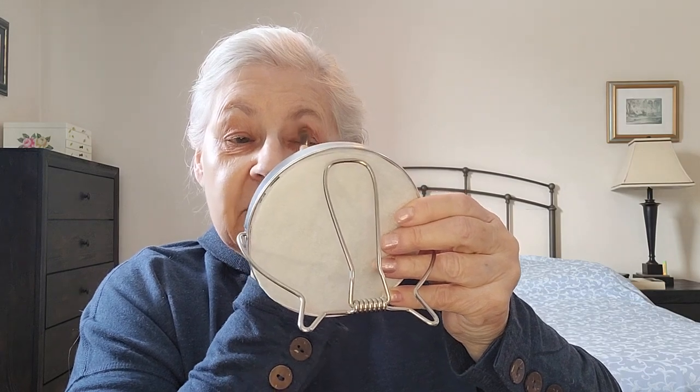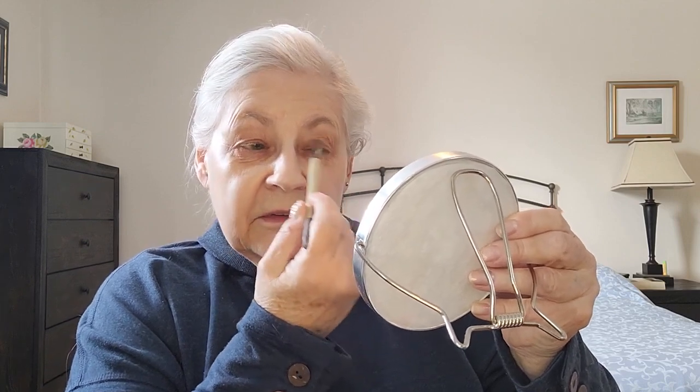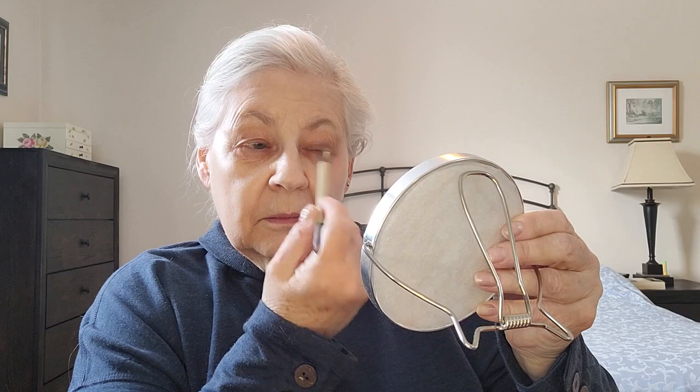We're going to be experimenting today with two different kinds of powder foundation. And when you're using powder foundation, the skin must be completely dry — absolutely dry. Otherwise it's guaranteed it's going to cake, blotch, and be a big mess. So I let my sunscreen dry for a good half hour, really. So my skin is very dry now.